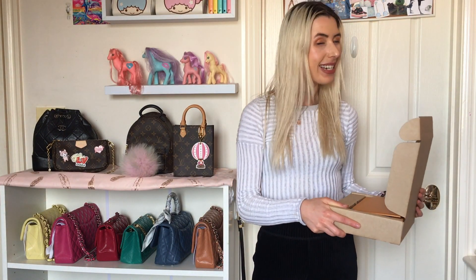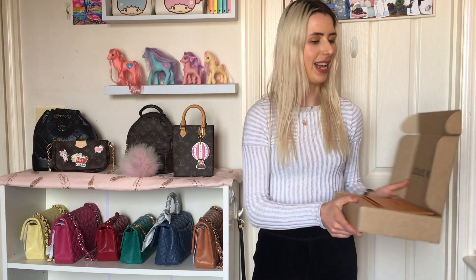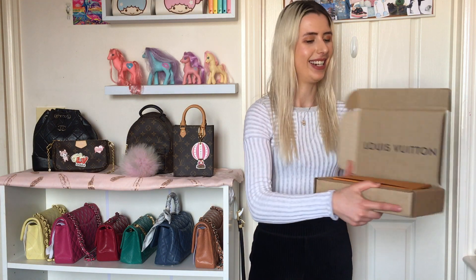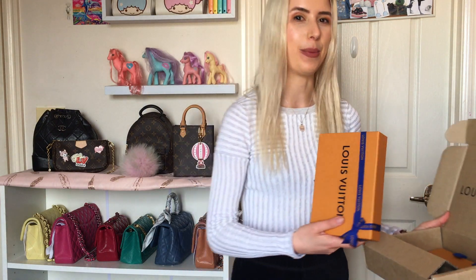So today I'm going to do two unboxings of the same collection, and it's from Louis Vuitton. I was actually not planning to order anything from this range, but I have very low self-control when it comes to this kind of thing. I got two packages today – they're only small things, but still very luxurious. I'm going to open the first one because I haven't actually opened these up yet.